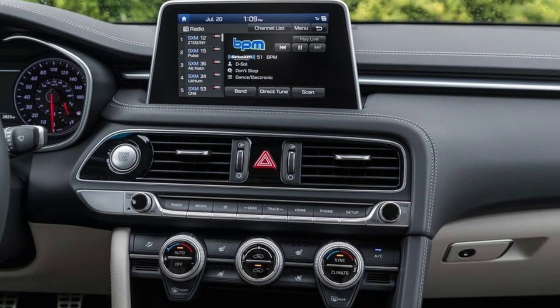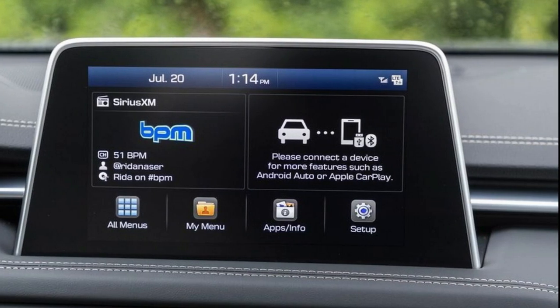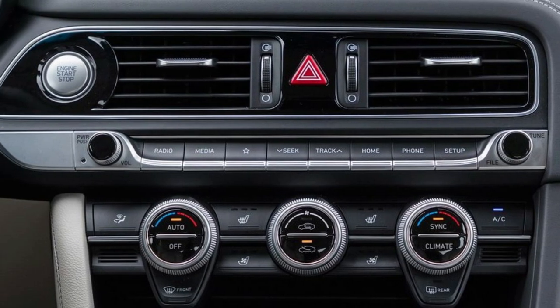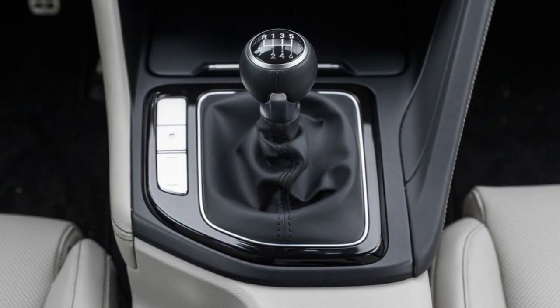The version reviewed here — the only G70 with a manual transmission — should be the one to grab driving enthusiasts by the clutch pedal, the one that truly validates the brand's freshman sports sedan effort. Instead, it feels more like a checkbox.